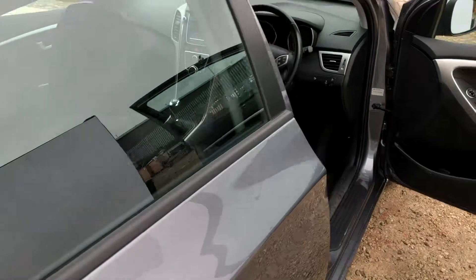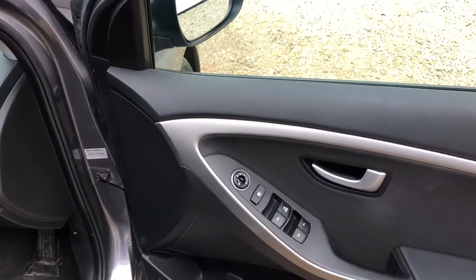You can see we have plenty of space for all your luggage needs. We also have the 60/40 split as well as the space saving spare tyre. On the door here we have the electric adjusting wing mirrors.